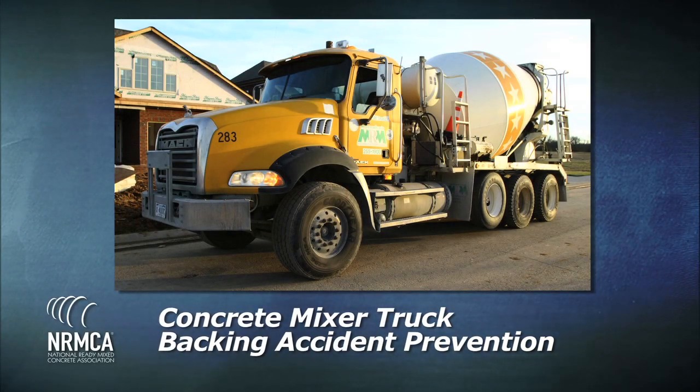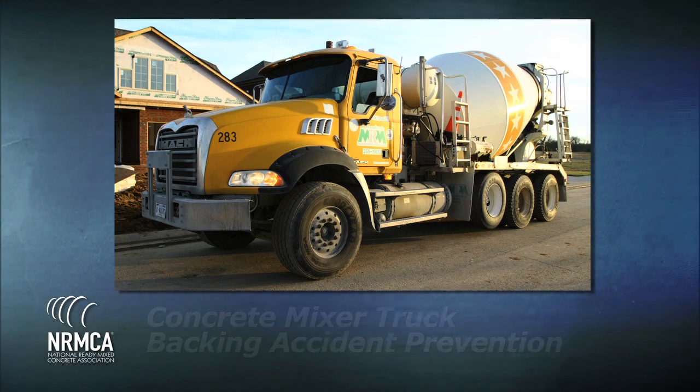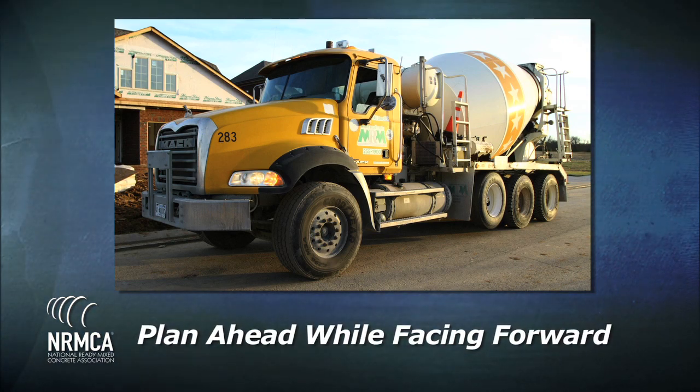The first program, Concrete Mixer Truck Backing Accident Prevention, consists of 11 guidelines for safe backing. They are: whenever possible, don't back up. Plan ahead while facing forward.